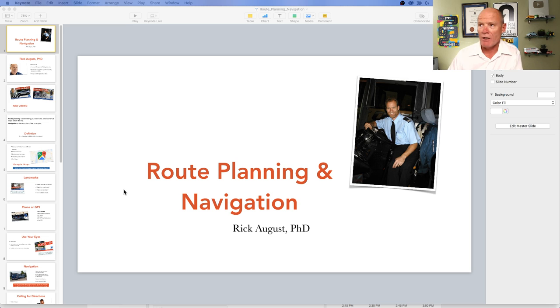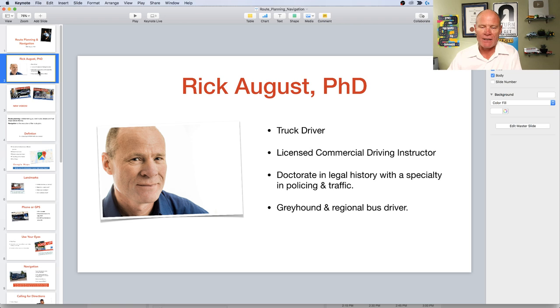Route planning and navigation. This is a picture of me in 2002 when I still had hair, looking very dapper with my beard, driving for Greyhound in Australia. I am Rick August, a licensed driving instructor for more than 20 years since 1997. Most of my experience is as a licensed commercial driving instructor — I taught truck and bus with an expertise in air brakes. I wrote Air Brakes Explained Simply, which you can pick up for about 13 bucks at the Smart Drive Test website.